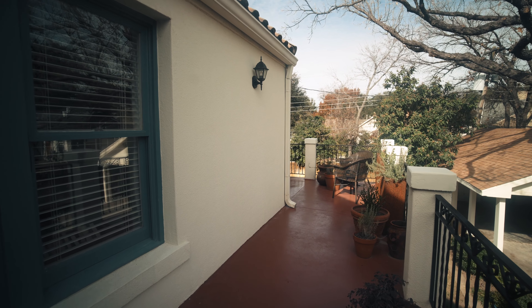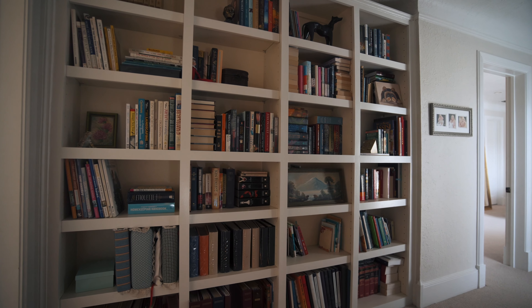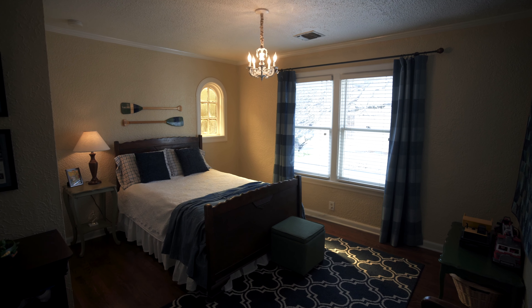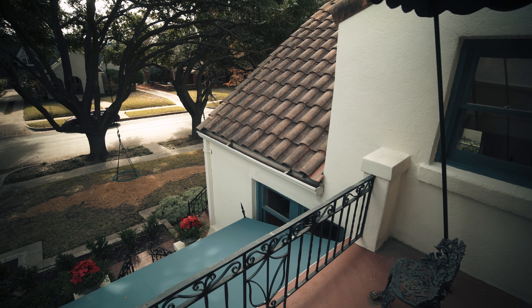Welcome to my favorite part of this home. We're on the second level patio that's immediately outside of the master suite. Also on the second level, there are two bedrooms that are connected by a Jack and Jill bathroom. One of the bedrooms has a patio that overlooks the front yard.